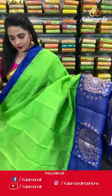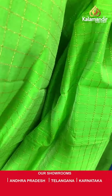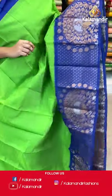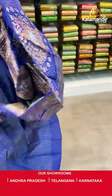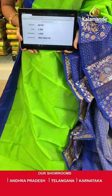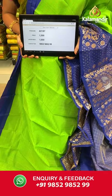Sea green and blue color combination. All over the body we have golden zari checks, a contrast border with very huge dancing peacock motifs and rudraksha booties in golden and silver zari, and a contrast pallu with diamond and floral brocade in golden zari. Paired with a contrast blouse with golden zari checks and border. Saree code AB187, actual price 1500, offer price 1050 rupees. Send screenshot with code to WhatsApp 9852985299.